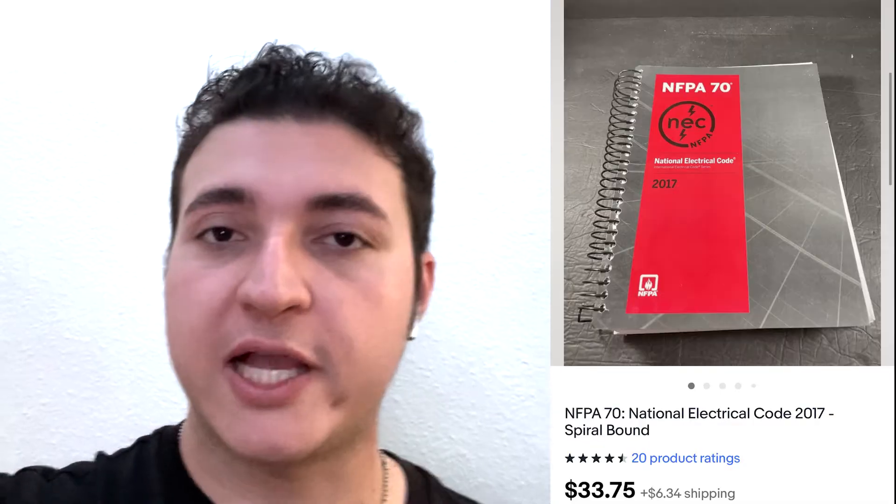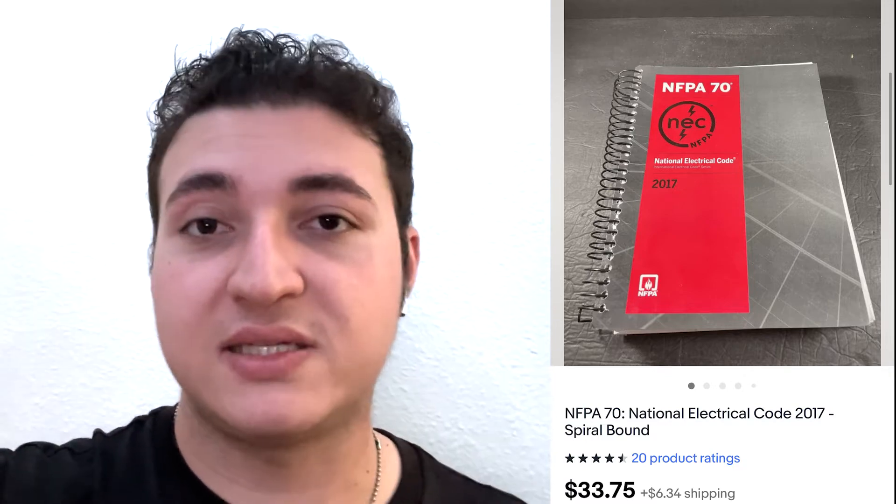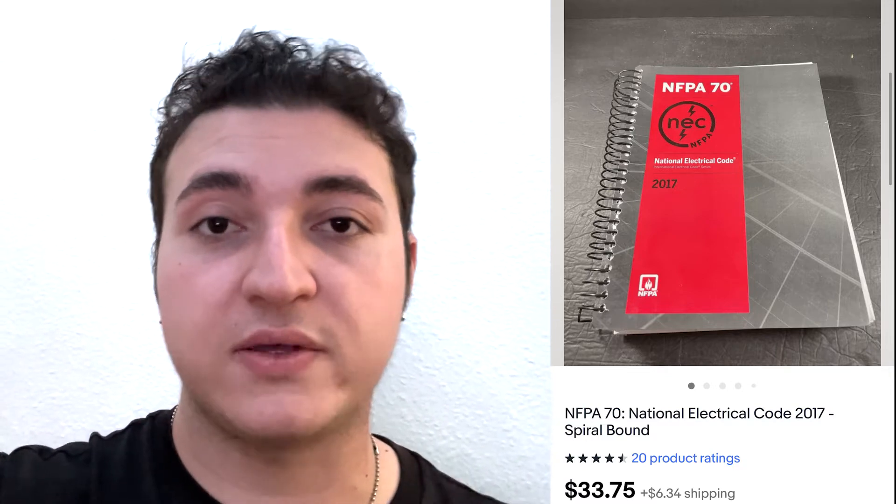The next sale was another NFPA textbook — a later edition, 2017 versus the 2014. I ended up selling it for $33, with a sale running. These things are consistent sellers, as you've seen in my last video and this one. They're selling all the time, and I honestly hope I find more because they are pretty good sellers.